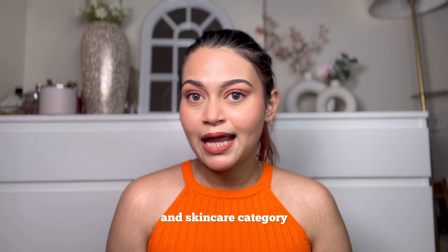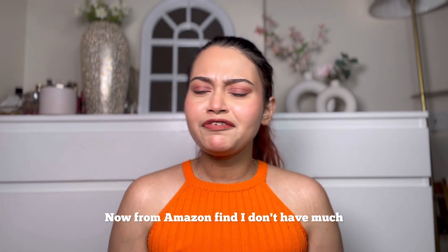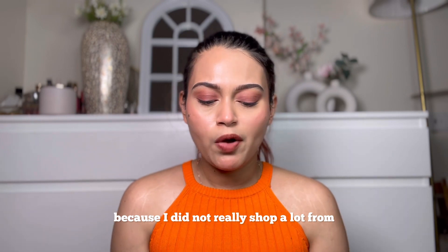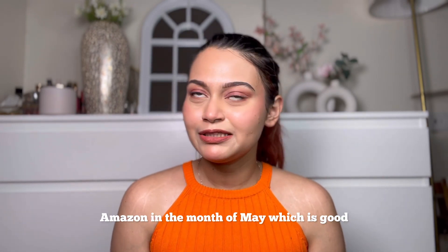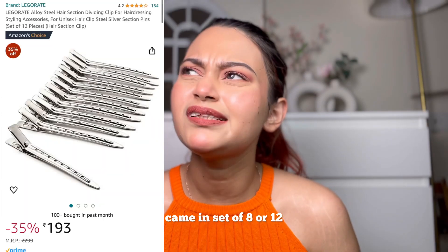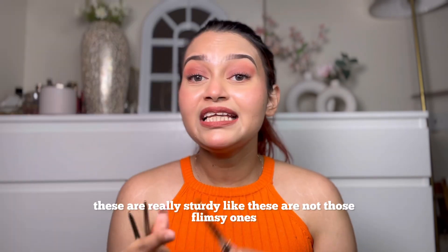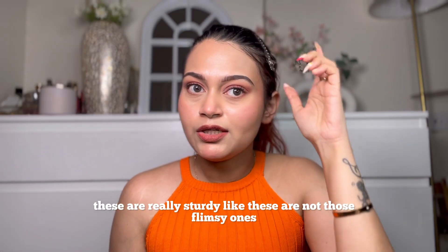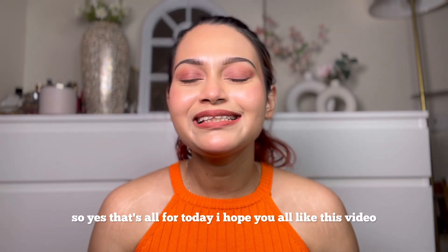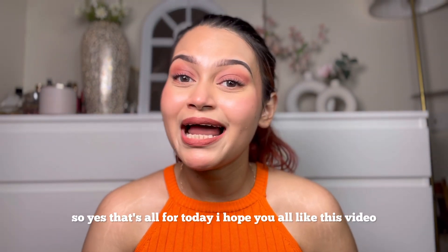Those were all the products from makeup and skincare. Now for my Amazon find — I don't have much because I didn't shop a lot from Amazon in May, which is good. But I did find these steel sectioning clips, which come in a set of 8 or 12. These are really sturdy — not the flimsy ones that just fall off.